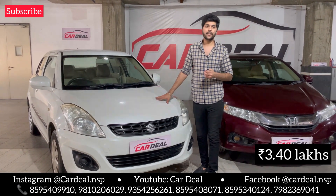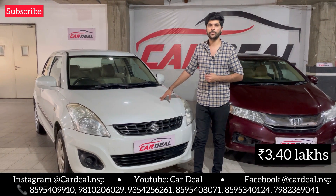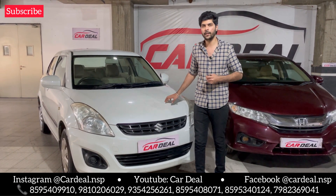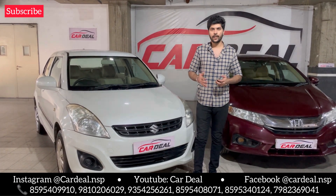Now we will talk about pricing. The asking price for this car is 3,40,000. It is also negotiable — when you come to visit our showroom, we will negotiate with you.